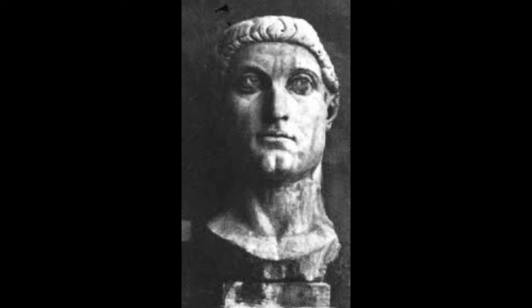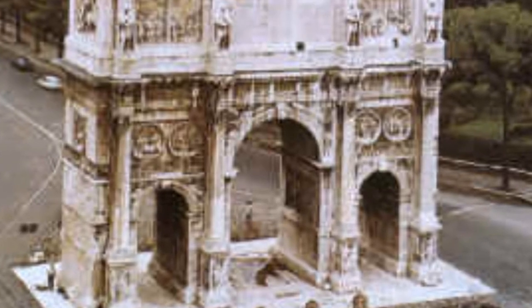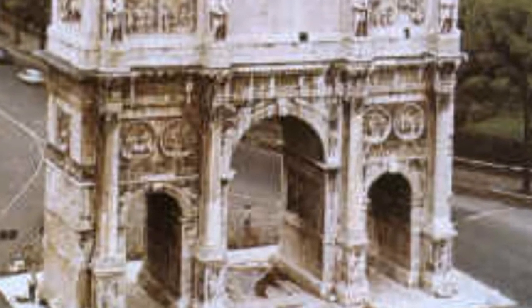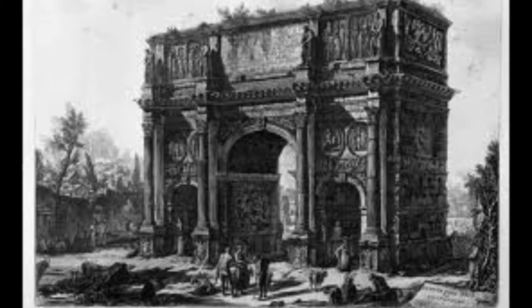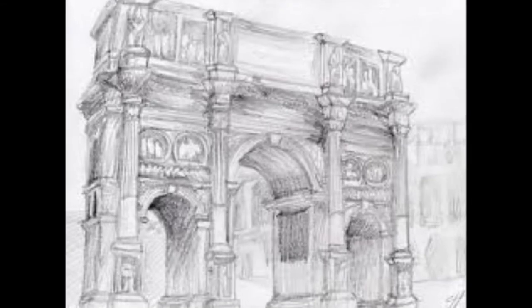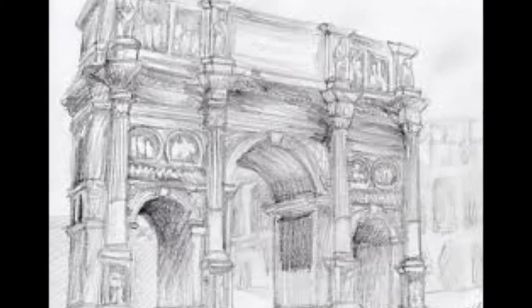Emperor Constantine died in May 337 of a sudden illness. The relief on the Arch of Constantine is a big part of it. Although the arch is named after Constantine, it also honors the good emperors of Rome — Trajan, Hadrian, and Marcus Aurelius — as many other statues and panels were borrowed from other monuments and arches.